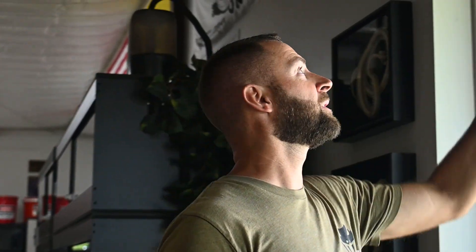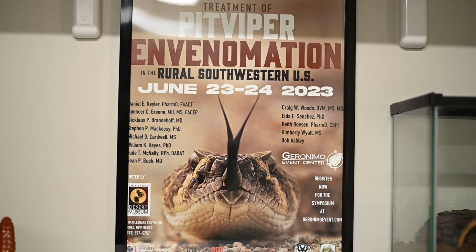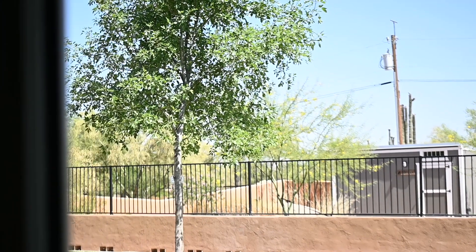So today we're going on a field trip. We are headed to New Mexico to the Chiricahua Desert Museum. They're having a symposium on snakebite, so we're hopefully going to learn a lot and meet a lot of cool people and we'll see their museum too. They have a lot of cool stuff there.